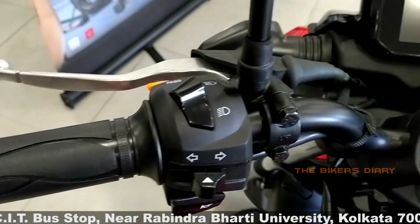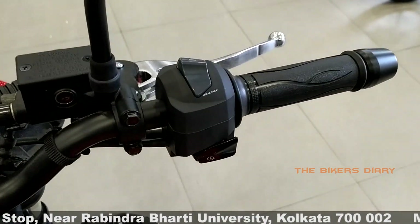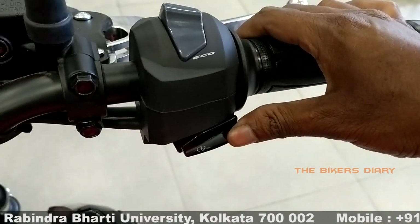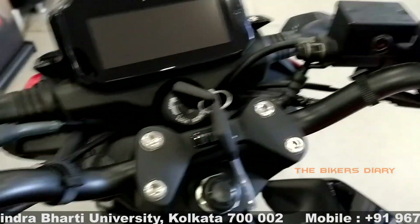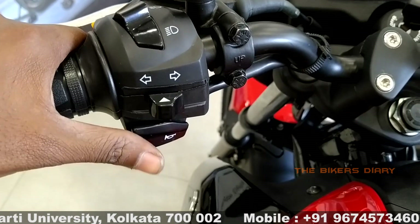This bike features a straight-type handlebar with metal-finished clutch lever and brake lever, along with a standard critical switch console. On the right side, you get an eco and power mode changing switch and electric start switch. On the left side, you get a pass beam switch, high-low beam switch, indicator switch, and horn switch.